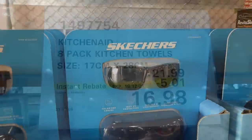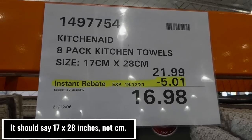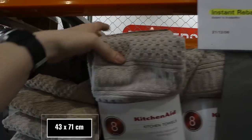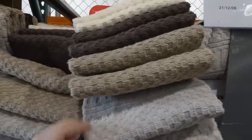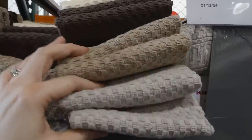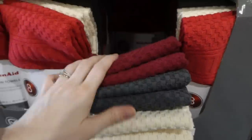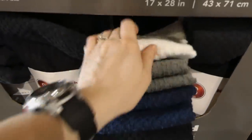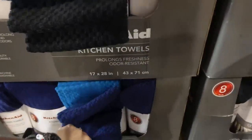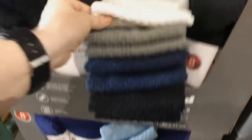KitchenAid 8-pack kitchen towels, 17 by 28 centimeters, are $5 off down to $16.98. They come in a few different styles — you get two of each color. There's different colors of brown and cream, then red with gray and maroon, black, navy, gray, white, and a couple of different blues. Those are really nice.